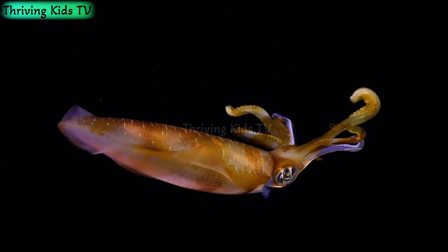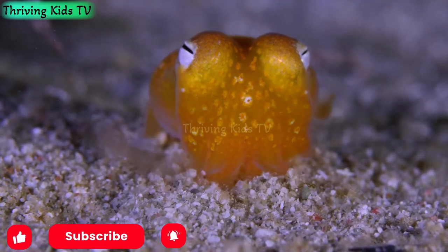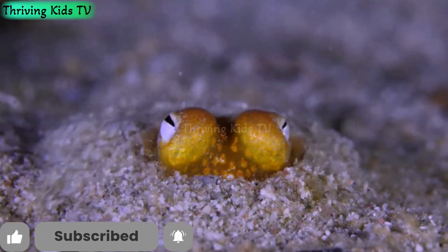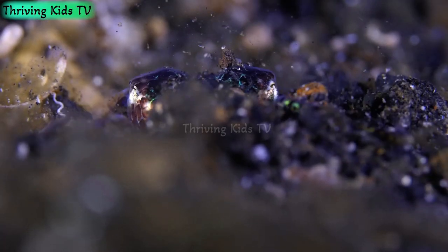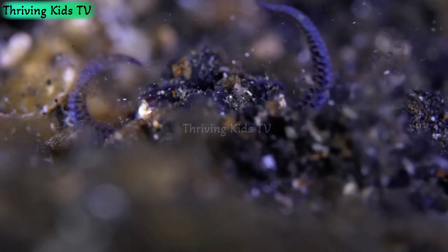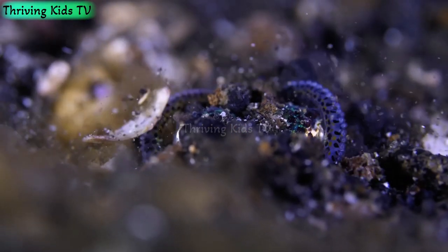Where are squids found? Squids live in oceans all around the world, from the surface down to the deep dark depths. You can find them in warm waters and cold waters, near the shore and far out at sea. They're like the globetrotters of the ocean. Some squids even like to hang out in the twilight zone, a mysterious part of the ocean where sunlight doesn't reach.